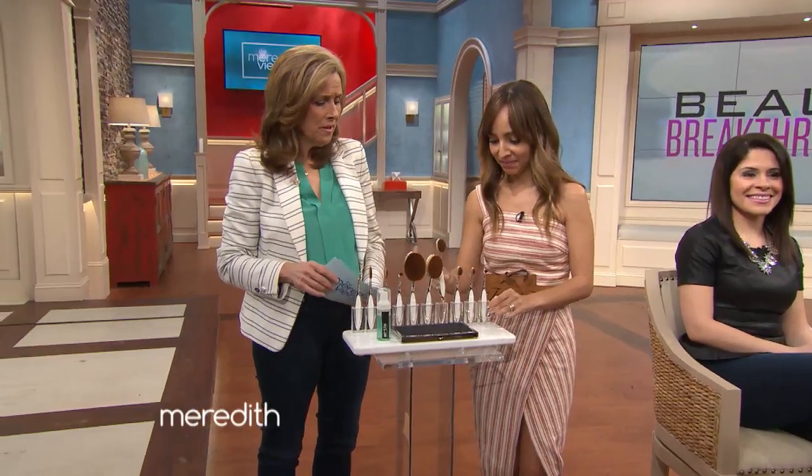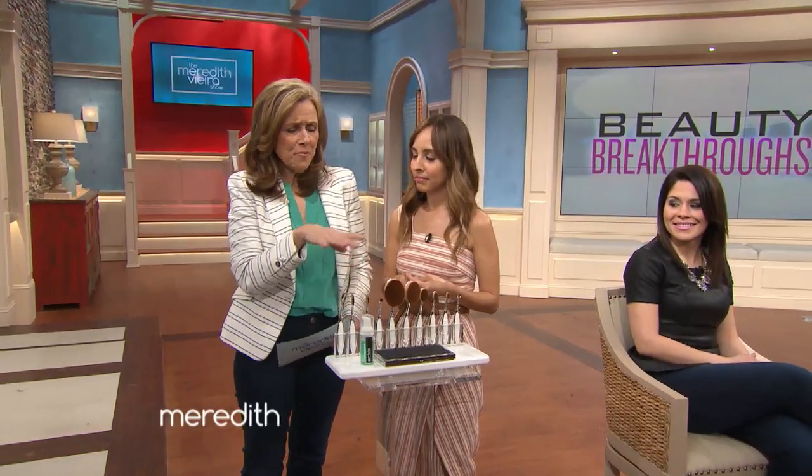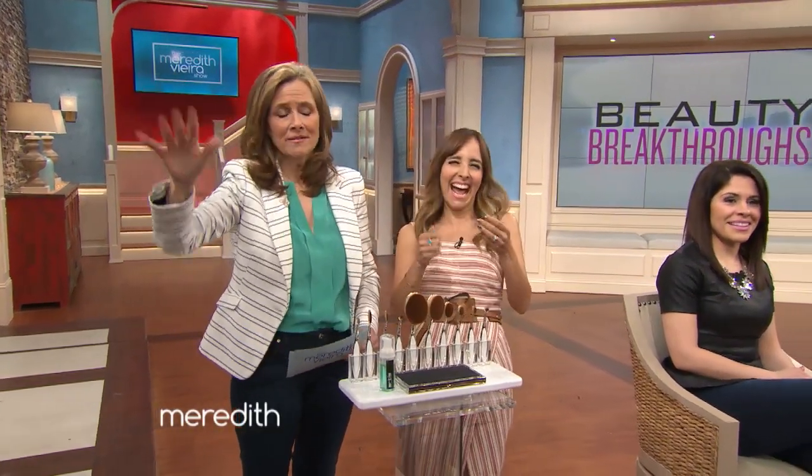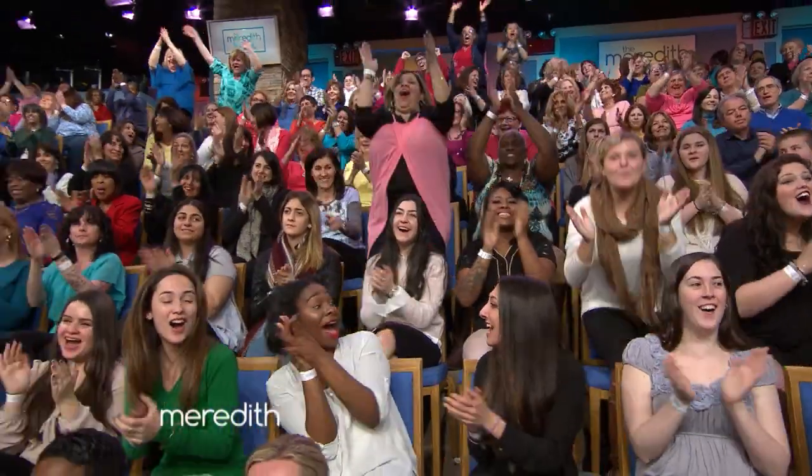That is so cool. If you're interested in where to purchase these, we're going to put that on our website, and we're going to give you it as well. Thank you so much.